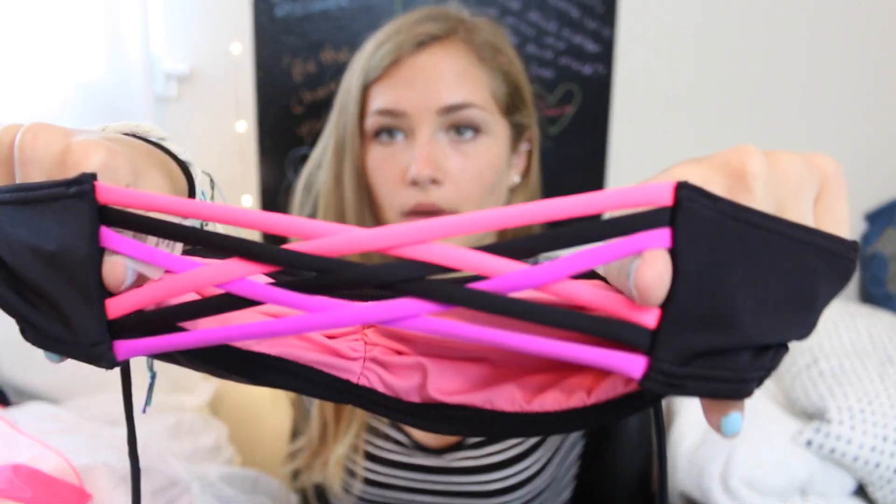The hot pink bottoms make you look tan because they're neon. The top I have to go with them is this halter top — it looks a little more sporty. The back has black, hot pink, and some purple. They look really cute together.